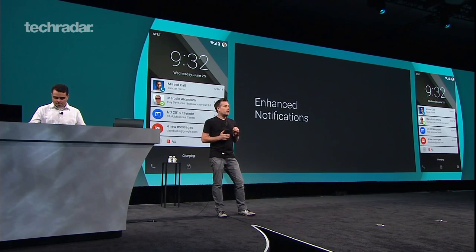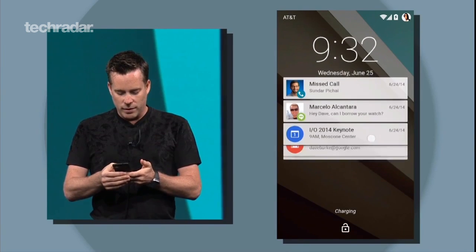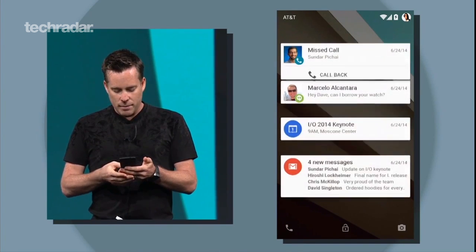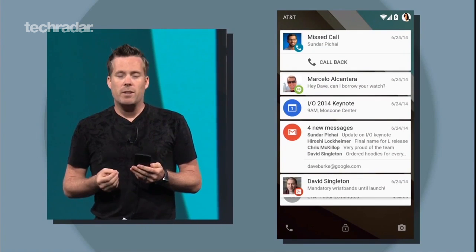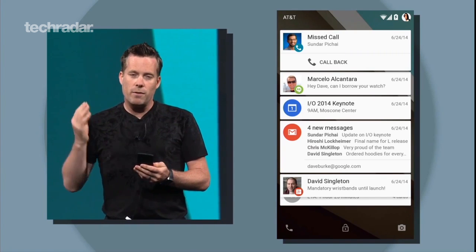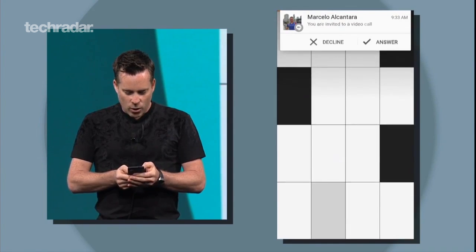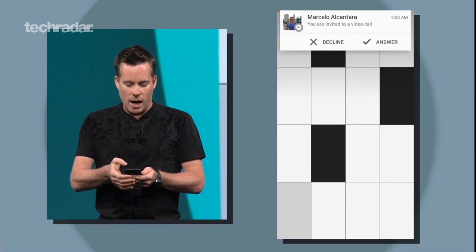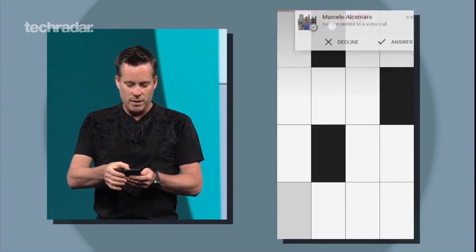The notification system is finally getting a serious spruce up, transforming the dull grey list into a card-based tile system that's fully accessible from the lock screen. The fancy new notifications pop out and expand using the new 3D layers and shadows, looking vastly more impressive than they ever did in KitKat. There's also a miniature heads-up notification, which adds a live notification overlay to apps running in full-screen mode, without interrupting what you're doing.